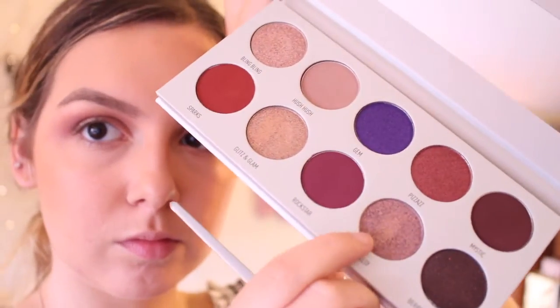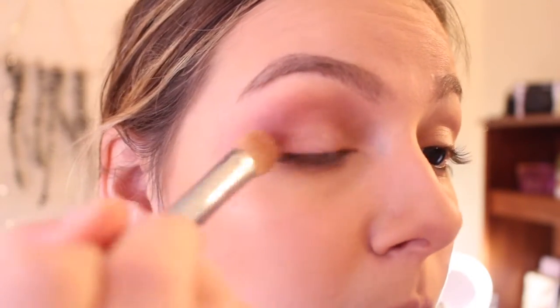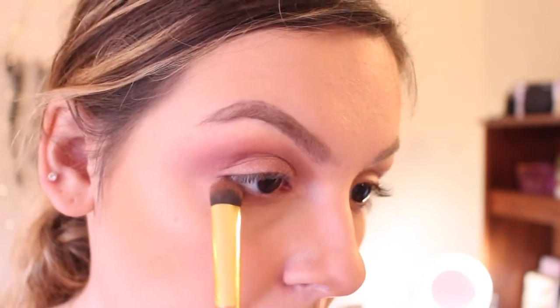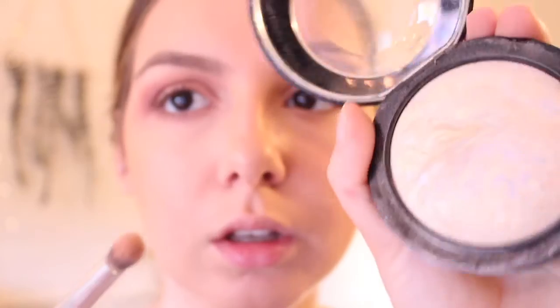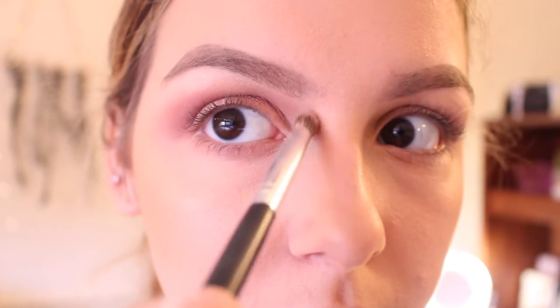Now we're gonna go to this nice pink fun glitter extravaganza — just put that right on my lid, tap tap it, brush it, do whatever you want with it. Then take that and also underline your eye, really accentuate your under eye. Then we're gonna go in with a highlight — highlight those brow bones, get that inner corner, really lighten it up. And then I think we're gonna highlight again.